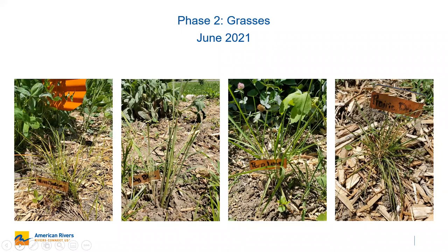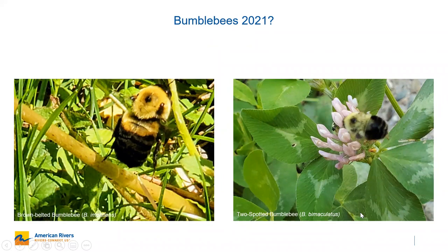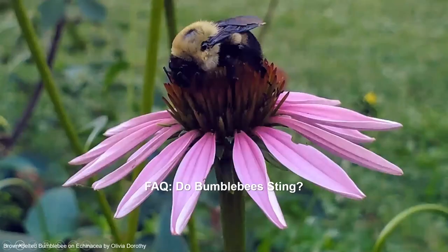So far this year, these are the bumblebees we've seen in the yard — the brown-belted bumblebee, which is extremely common, as well as the two-spotted bumblebee. They really like the clover.